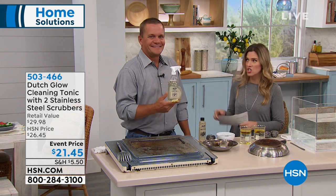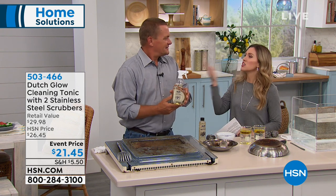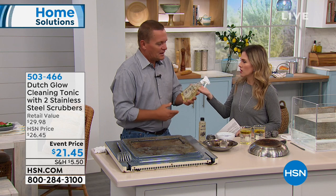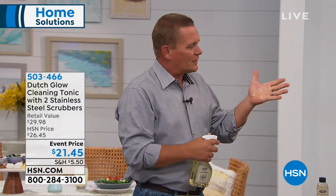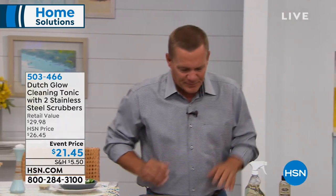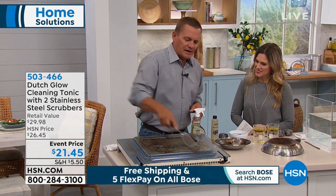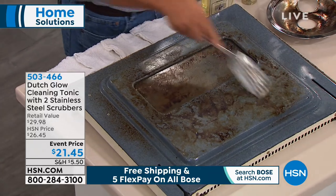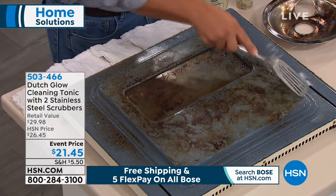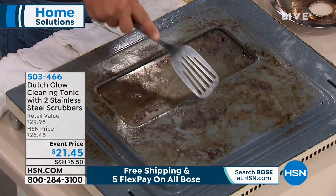It should be $29.98; we've got it for you at an event price of about $21 and change. John Florell is joining me from Dutch Glow. There are no caustic chemicals in this — you don't have to worry about getting any on your hands or breathing in toxic fumes. It's an all-purpose cleaner for all around the house. Here I've got an oven door with burned-on gravy — we literally burned this on with a blow torch, way hotter than your oven could ever get.